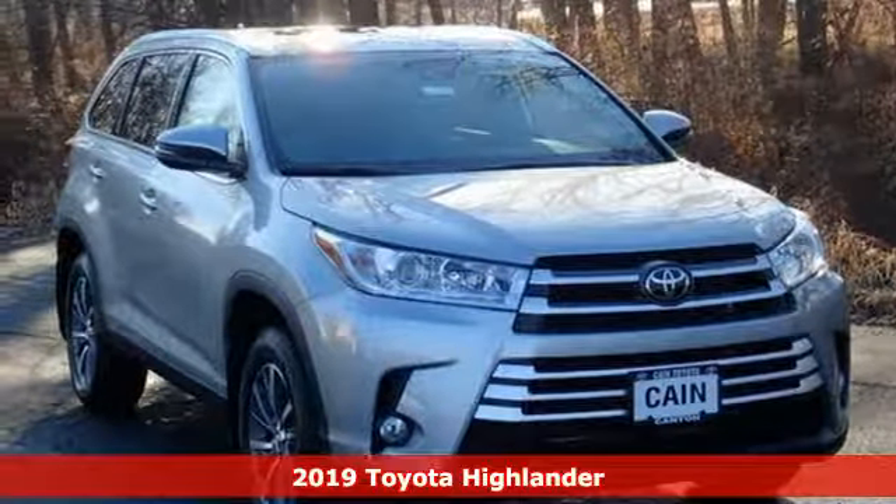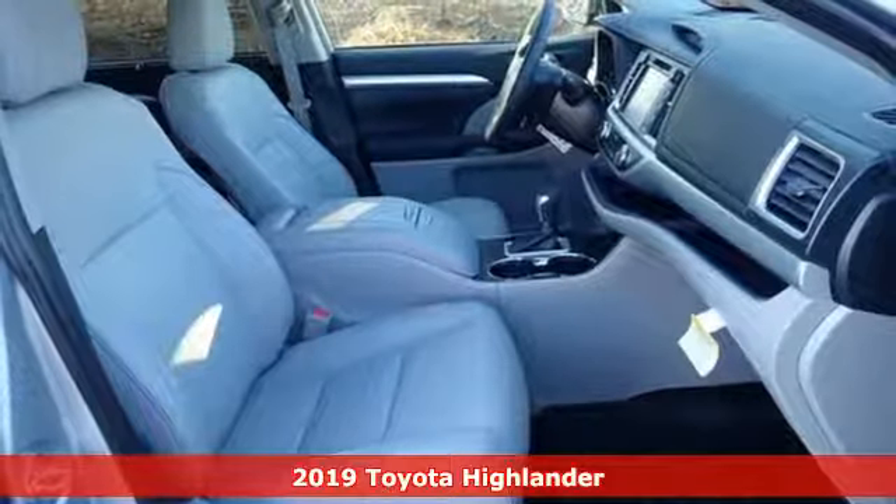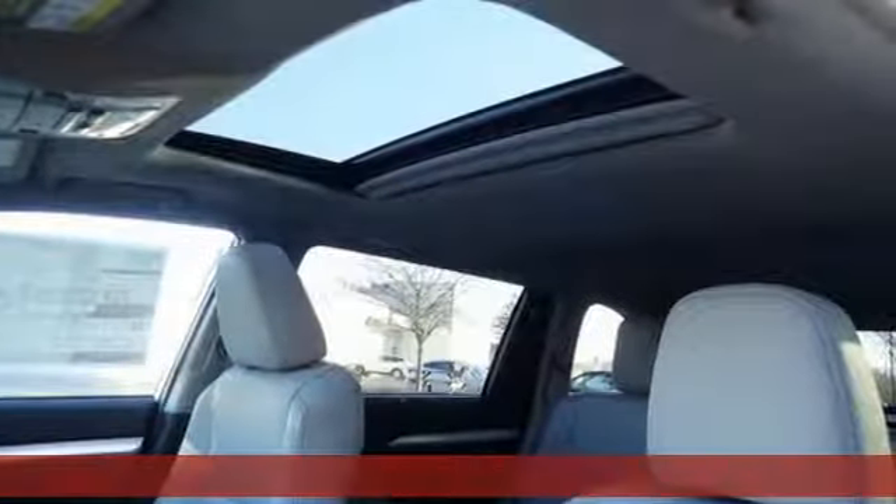Here's a new 2019 Toyota Highlander. Life is hectic enough — make the journey smoother in this Highlander. It was built for families and made for fun.